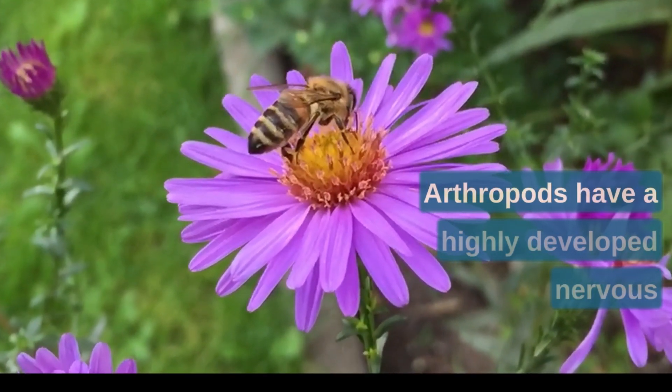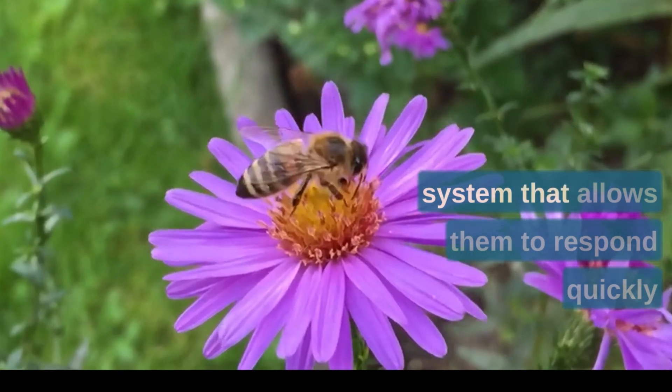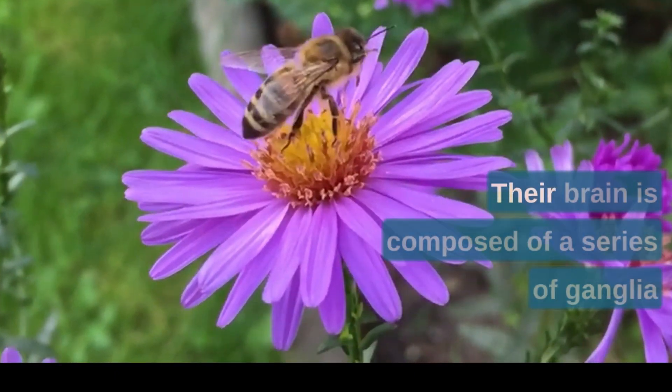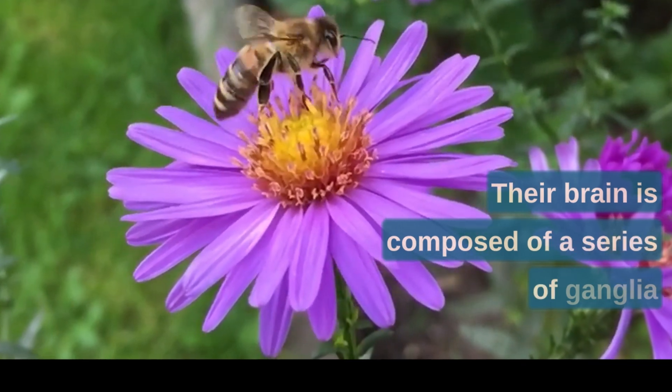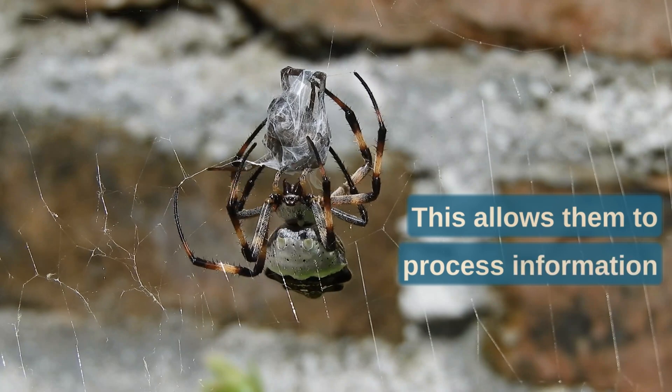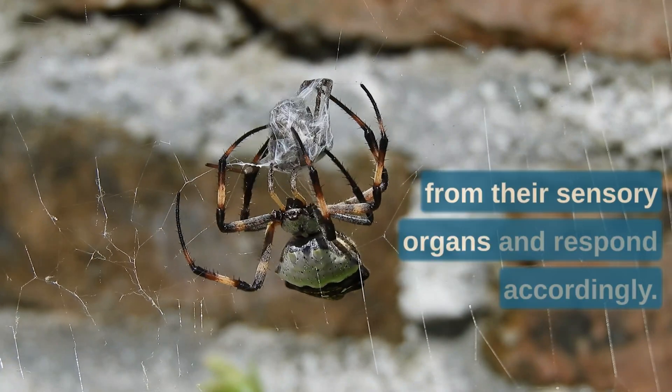Fourthly, arthropods have a highly developed nervous system that allows them to respond quickly to changes in their environment. Their brain is composed of a series of ganglia that are distributed throughout their body. This allows them to process information from their sensory organs and respond accordingly.